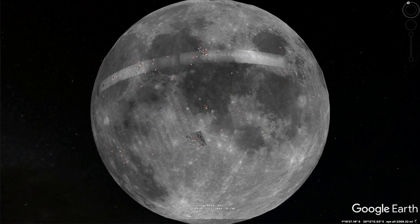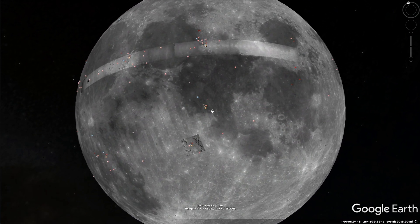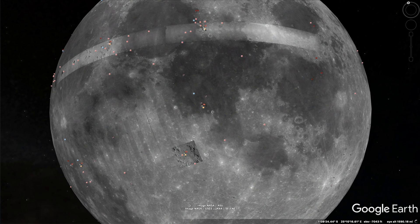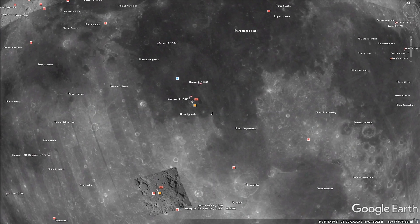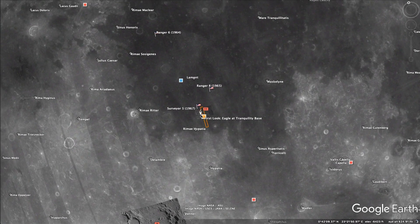Welcome to Dan's on the Street. I'm Dan. Today a little something different. In celebration of the 50th anniversary of men landing on the moon, I thought we could use Google Earth and go visit where they landed here in the Sea of Tranquility, the Apollo 11 landing site. Let's just dive right in and see what we find.